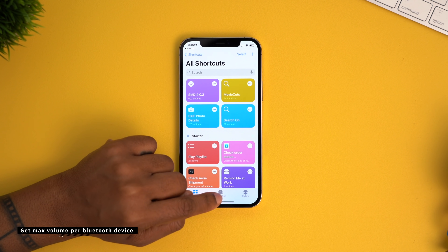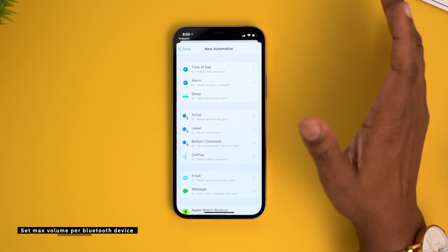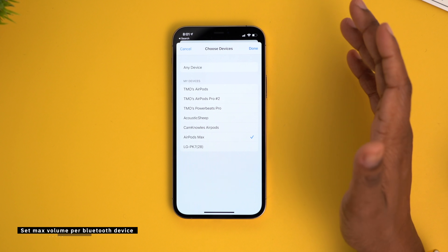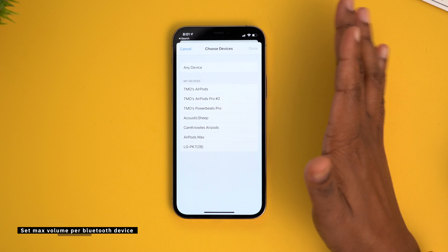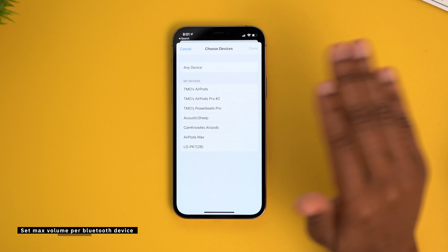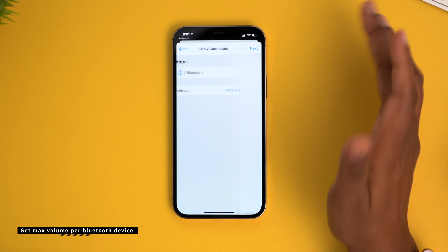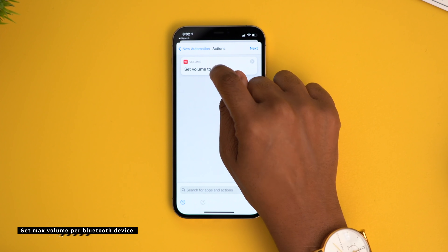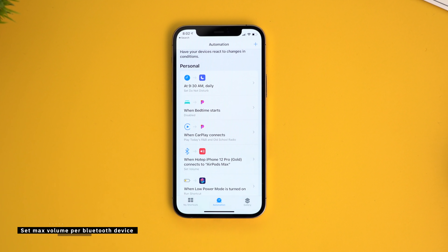Go into your Shortcuts app and tap on Automation, then tap the plus symbol and select Create Personal Automation. Go down to Bluetooth, then select the device — it pulls from your list of known Bluetooth devices. For demo purposes I'm gonna select my AirPods Max. You can set it per device or make it so that any Bluetooth device that connects will automatically set the volume. I'll hit Done, tap Next, select Add Action, and search for Set Volume. Tap the percentage and adjust it to whatever you want. Now anytime my phone connects to my AirPods Max, it's going to start the volume level at 30%.